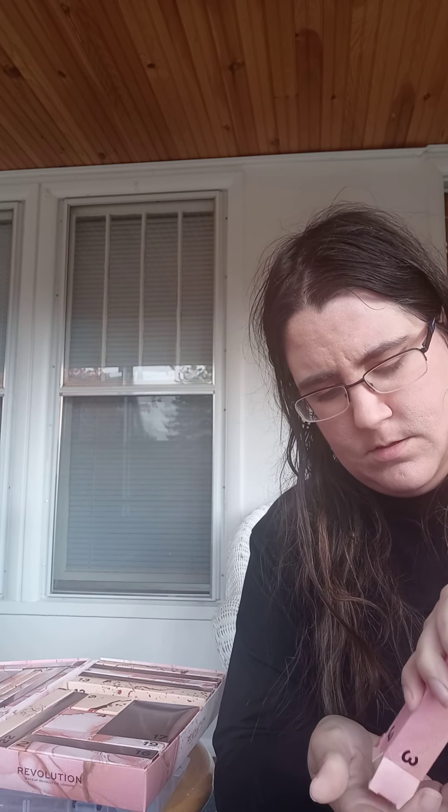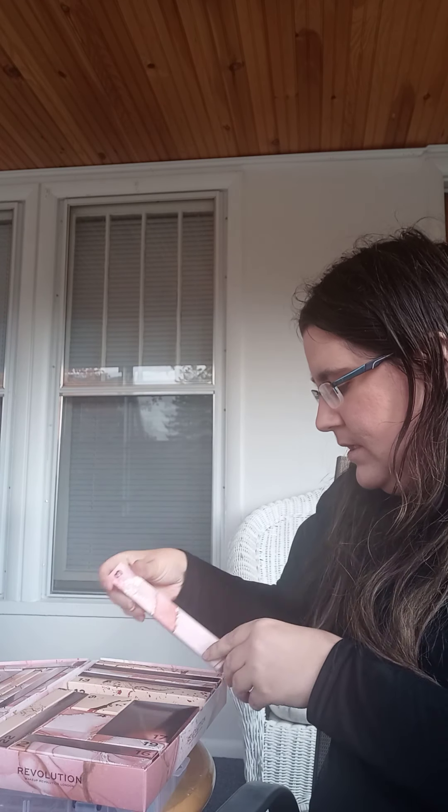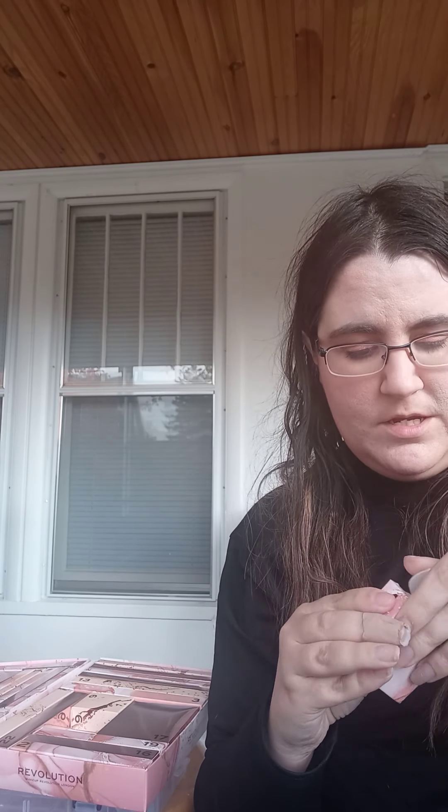I thought this one was super pretty. I love that it comes in boxes. This is kind of heavy but really small. It does have 25 days, and I don't believe there are any filler products. If you've been advent calendar addicts, you know what filler products are. I'm hoping that these are all full size, and I'm not sure if any of these are advent calendar exclusive or part of their permanent collection.